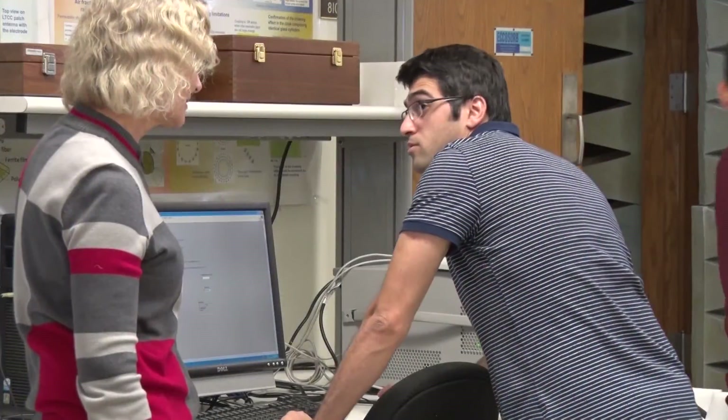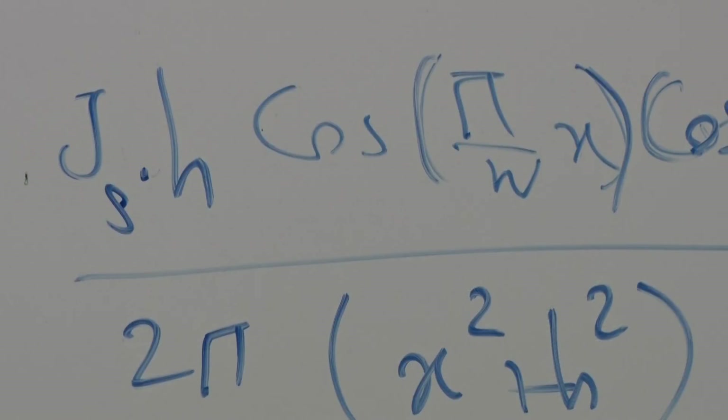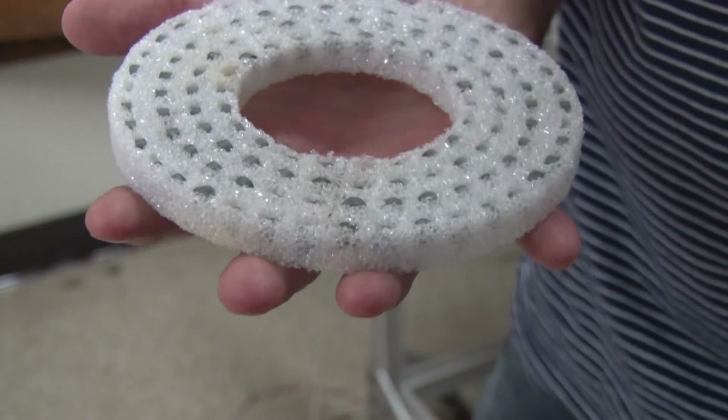Since 2009, Dr. Elena Samochkina has been leading PhD students at Michigan Tech toward the cutting edge of this idea. Now a new design is bringing theory closer to reality.